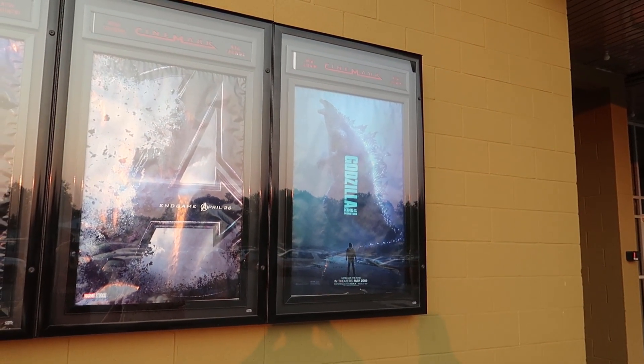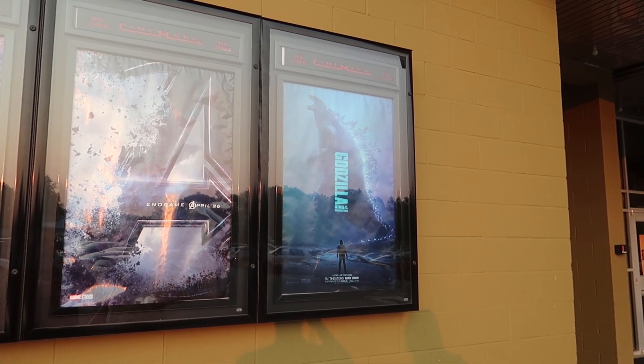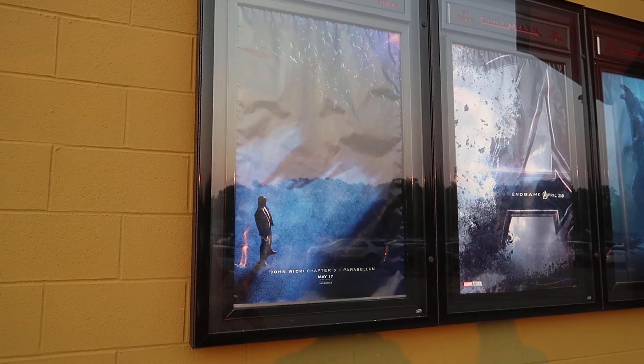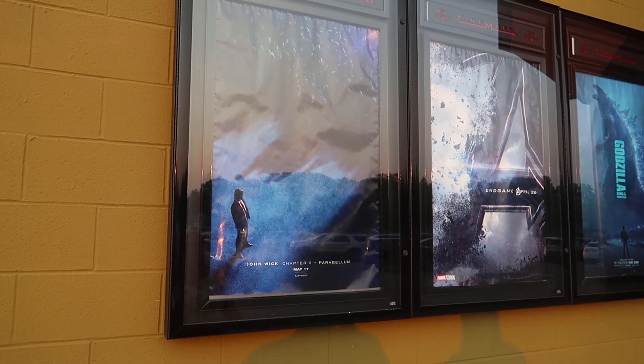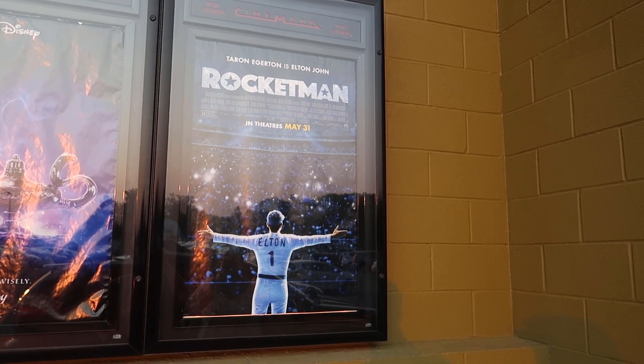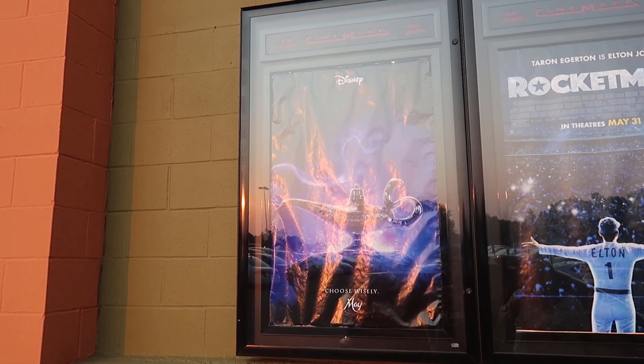We're at the theater but we haven't told you what we're going to see yet - should we make it a surprise? Guessing game: Is it a movie about a big monster? No. Superheroes? No, we've already seen that. Some guy standing there - never seen chapter one or two of that, so no. Oh, and John - I actually want to see that too, but no.